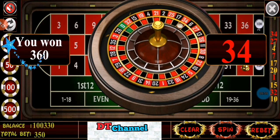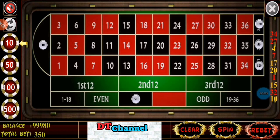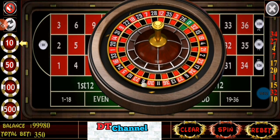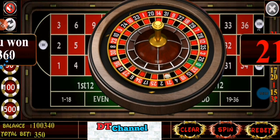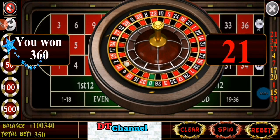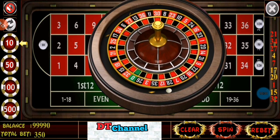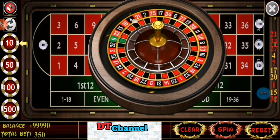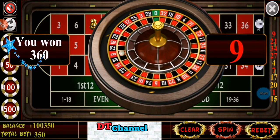Spin. Number 34 — again red number. Again I have won $360, profit $10. Spin. Number 21 — again I have won $360, profit $10.